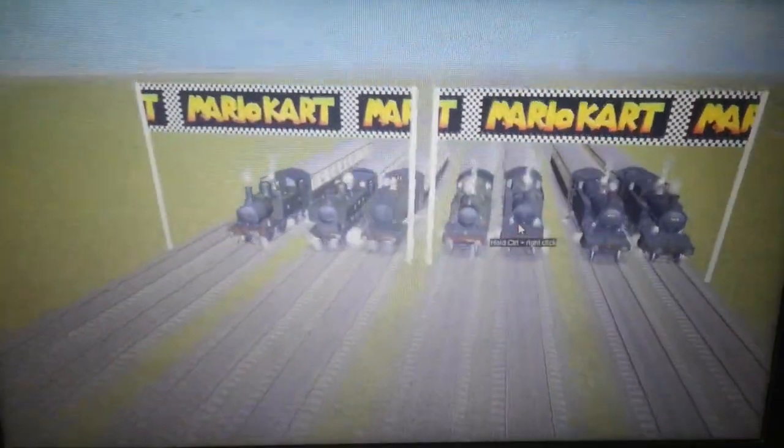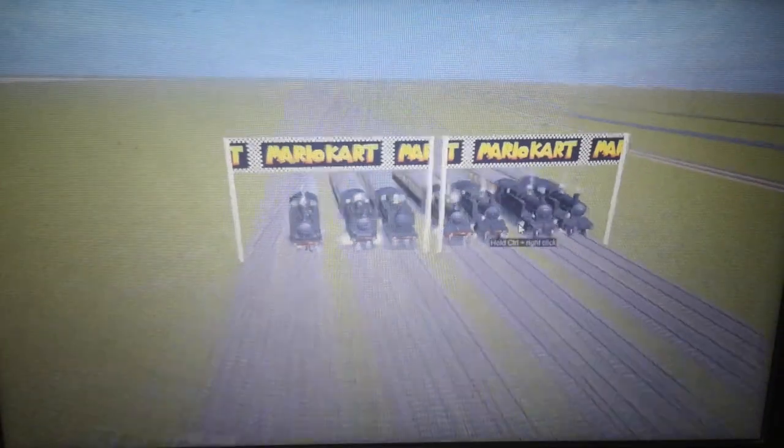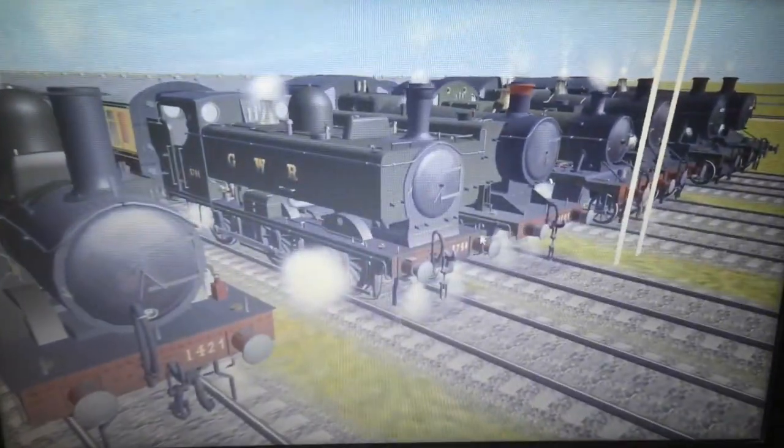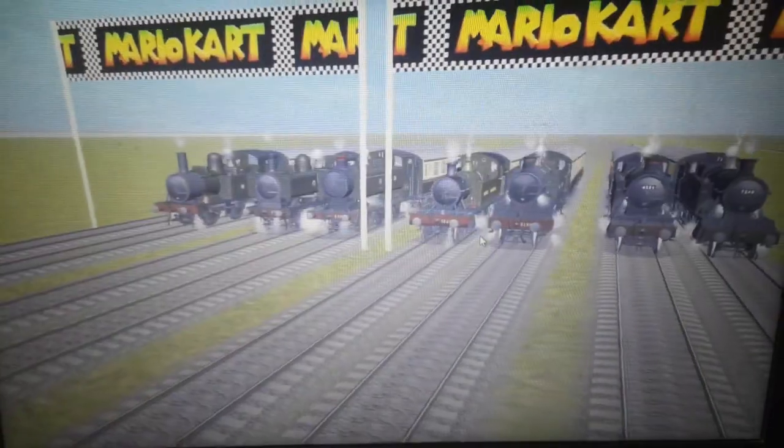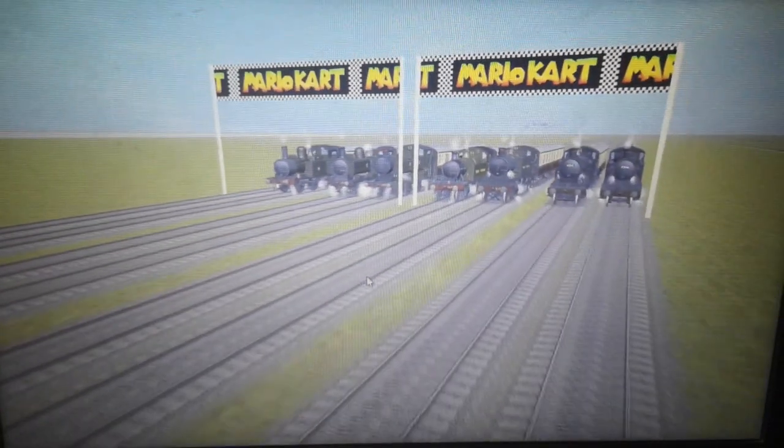It's quite a good selection of Great Western tank engines. I know I don't have all of them in there, but there isn't enough room for all of them. So I decided to go with these since I absolutely love them. These engines are great. Let's wait a little more and see who's the fastest.